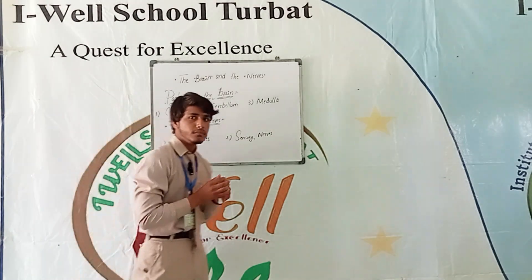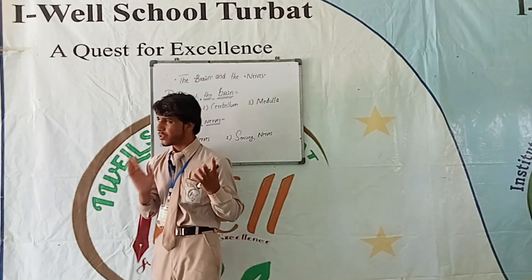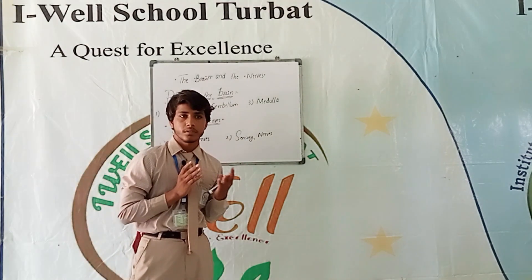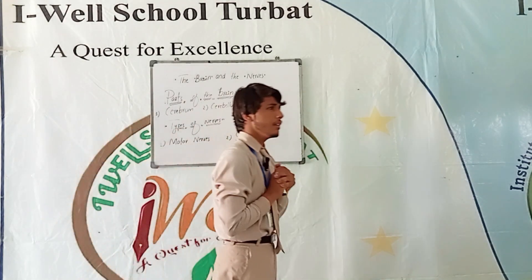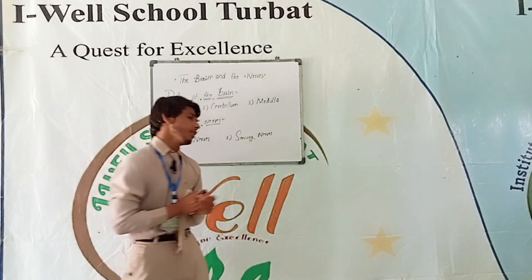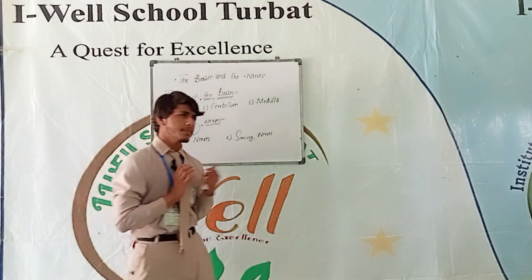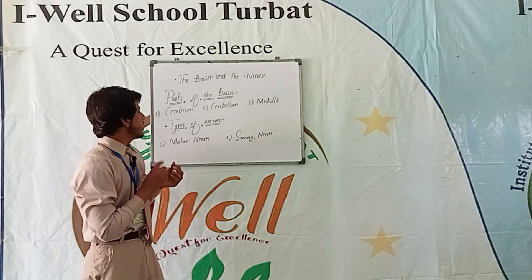The human brain is the control center of the body, which controls overall action and function with the help of nerves. The human brain is located in the head, at the top of the spinal cord, and is protected by a skull. 100 billion nerve cells can make up the brain of humans.